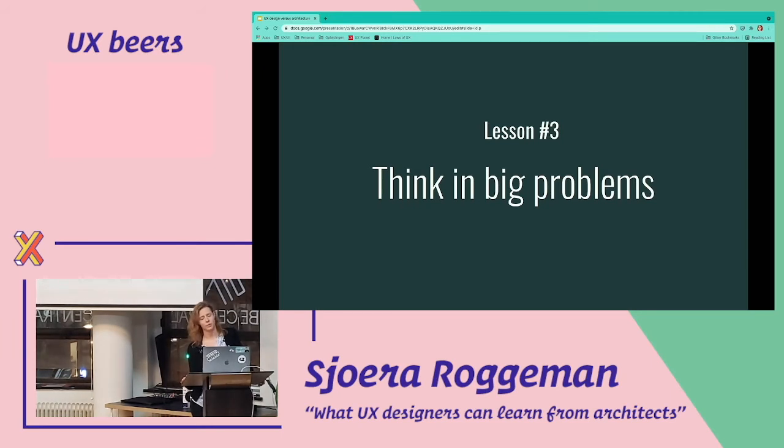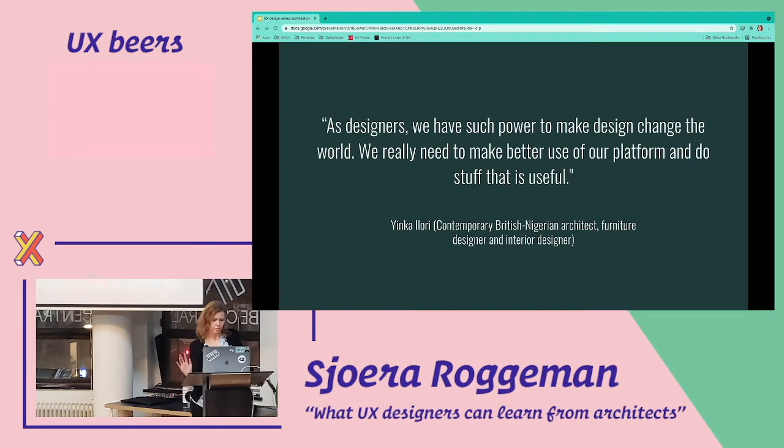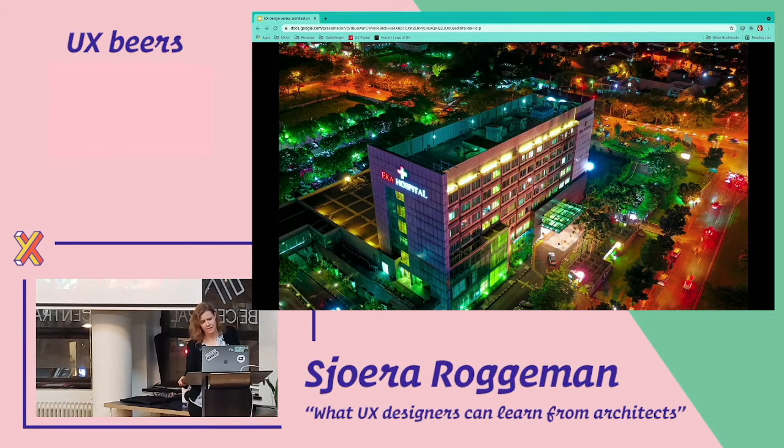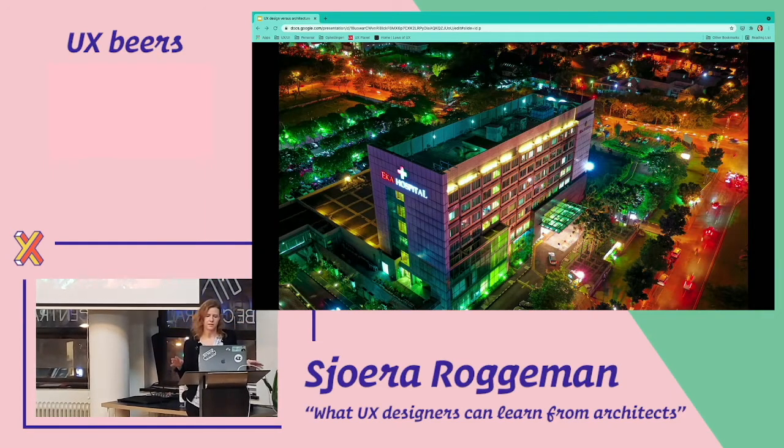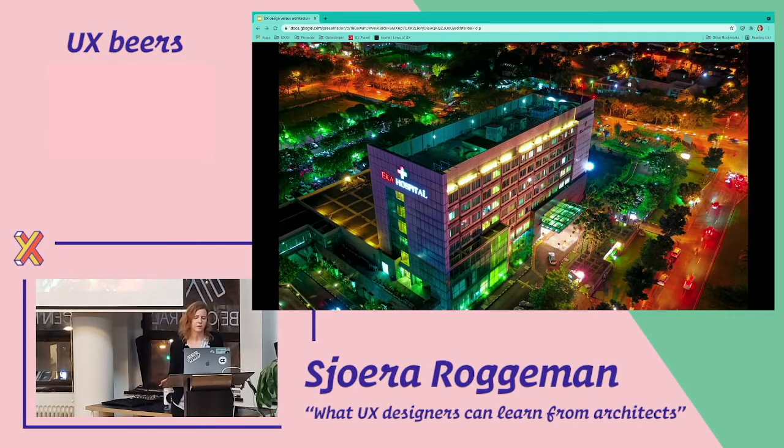Lesson three is to think in big problems. As designers we have such power to make designs change the world — we really need to make better use of our platform and do stuff that is useful. Architects need to think about big systemic problems like healthcare. If they build a hospital, they need to make sure patients can be kept happy and healthy — it's proven that if you feel good physically, you heal faster. So it's important for an architect designing a hospital to design rooms so that the patient feels at ease and can heal faster. The layout of rooms should also allow staff to tend patients more easily without running around three floors.